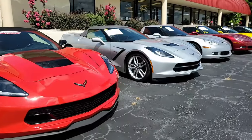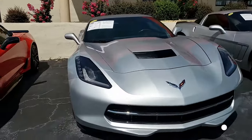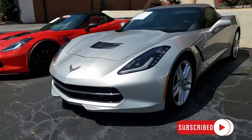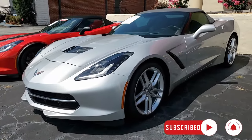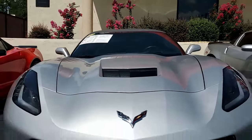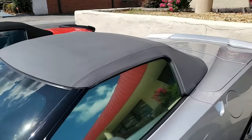A clean Carfax and just 16,000 miles is how you're going to find this 2015 Chevrolet Corvette Stingray ZF1 2LT convertible. What a beautiful car this is — absolutely stunning color combination. Blade silver on the exterior, gray on the interior, and a beautiful gray convertible top. What a combination.